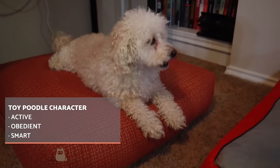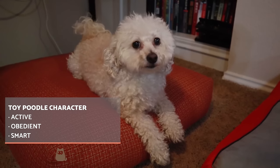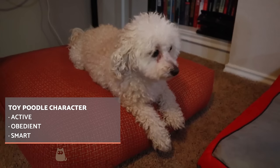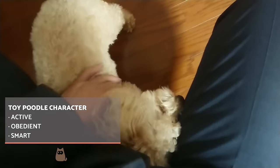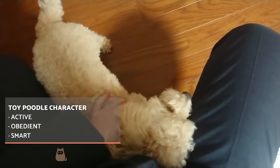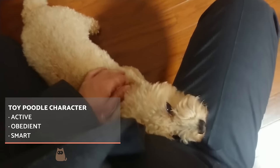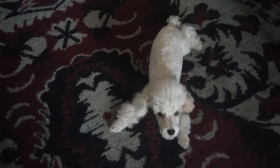Toy poodles are, as with other poodle types, active, obedient, and intelligent dogs. They are easy to train and educate. We can also speak of a particularly sociable breed, so they do not do well in the absence of tutors. In fact, excessive and prolonged loneliness can cause unwanted behaviors such as destructiveness, stress, or becoming overly vocal. They are ideal for families with children due to their positive character and energy, becoming an ideal companion for little ones in the home. They can also socialize well with other pets and elderly people, as long as they have been positively socialized during their sensitive period as a puppy.